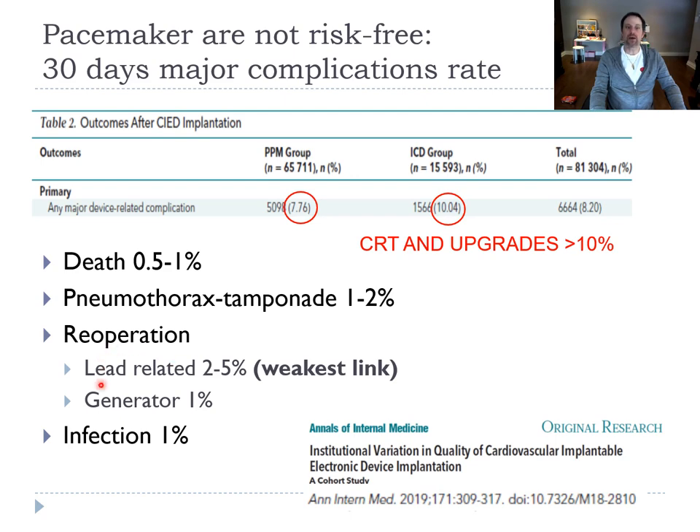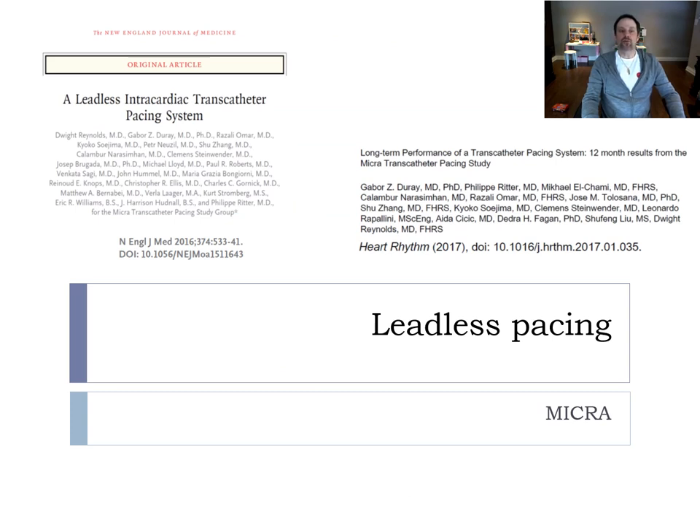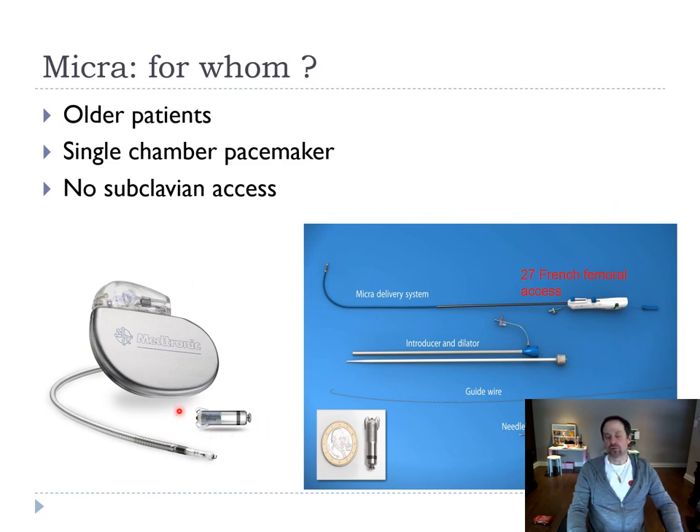The weakness of our system is the lead — leads move and leads fracture. To avoid lead-related problems, a new leadless system has been developed. Currently one company, Medtronic, makes the Micra — a small capsule injected into the heart using a 27 French femoral venous access. There are no external leads. We think about this when the patient has a high infection risk, as the system seems to get less infected, and when subclavian access is challenging, such as in a dialysis patient.